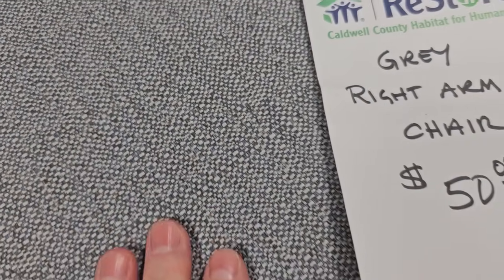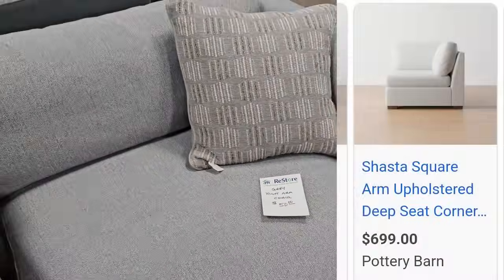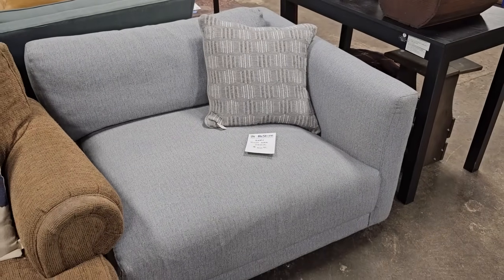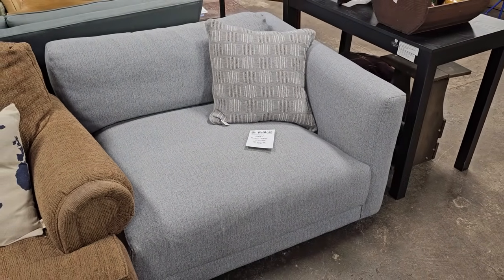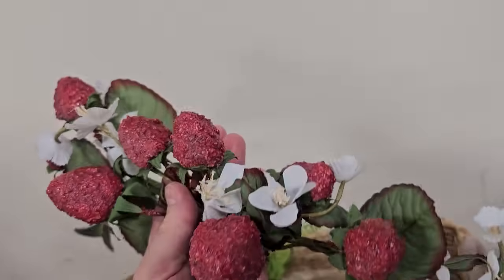Y'all, I can't believe they still have this chair — it's brand new. One similar at Pottery Barn is $699, but you're only going to pay $50 at this ReStore. I just love anything with strawberries on it. They have these faux strawberry stems here for $2 each.